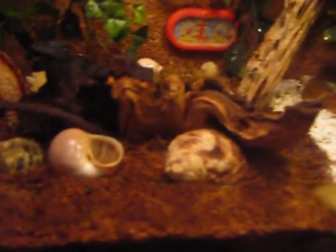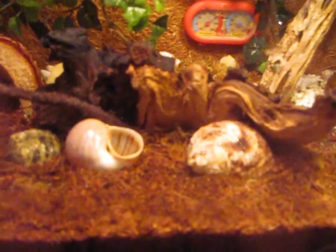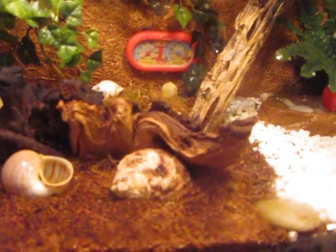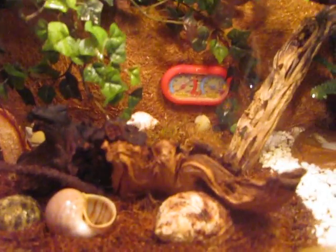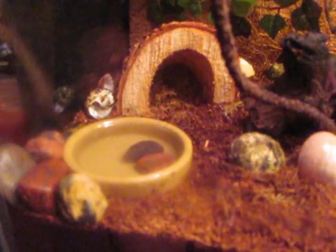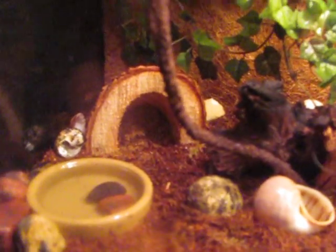Over here we have eco-earth, so they can really burrow anywhere in the enclosure, but they tend to burrow over on the eco-earth side. Driftwood here, lots of different wood sculptures. Plenty of shells to change into. They have their little saltwater dish over here with some rocks around it and a little hide back there.